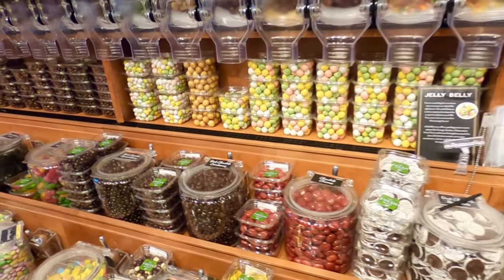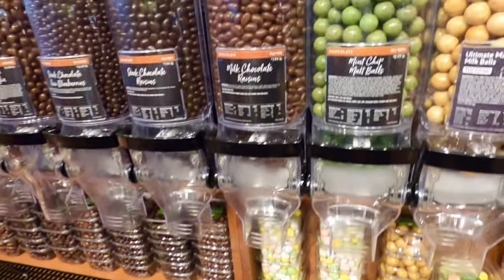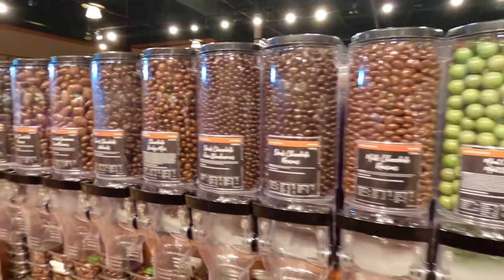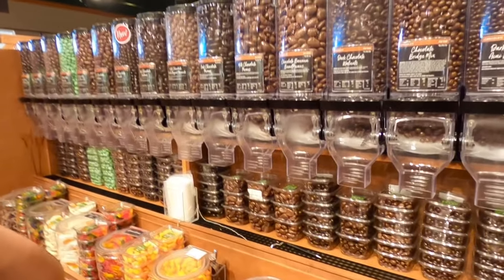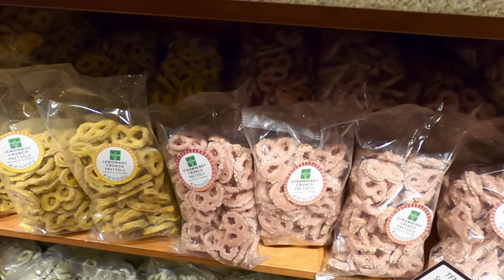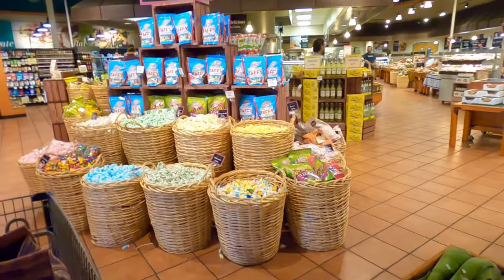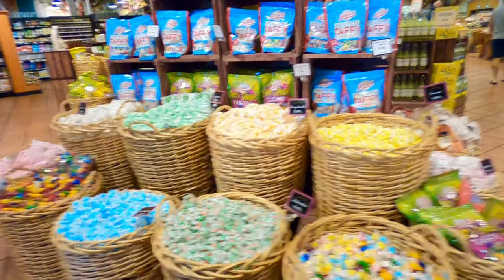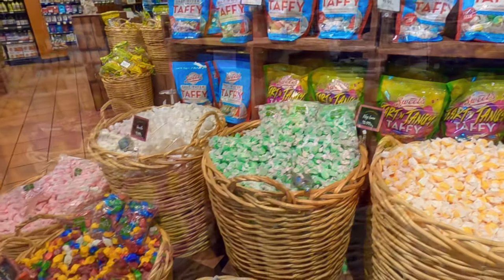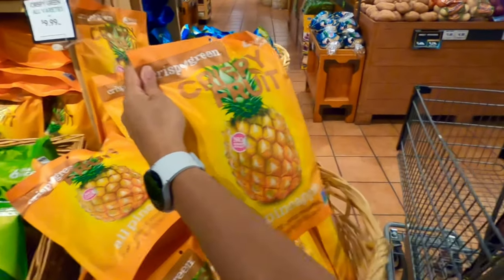All kinds of different chocolates — malt balls, mint chip, milk chocolate, dark chocolate raisins. Wow. Lemonade crunch pretzel, strawberry crunch pretzel, key lime crunch. That's a salt water taffy. Yeah, crispy fruit apples, pineapple.